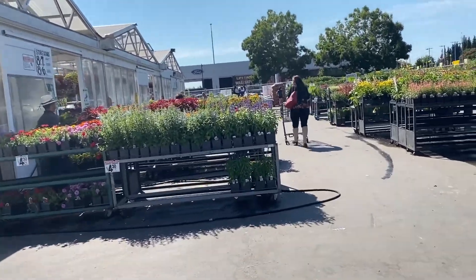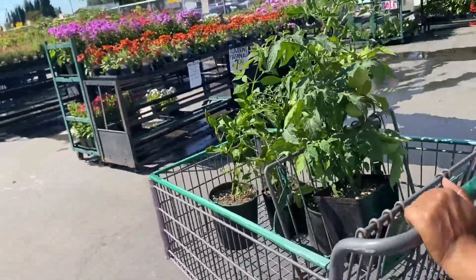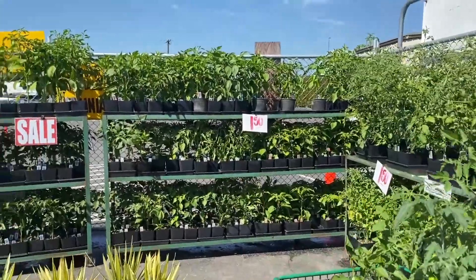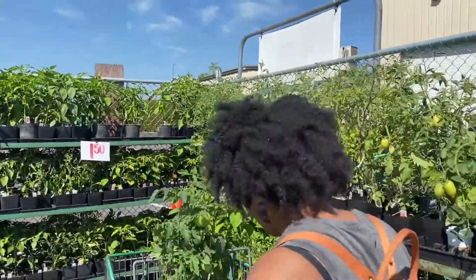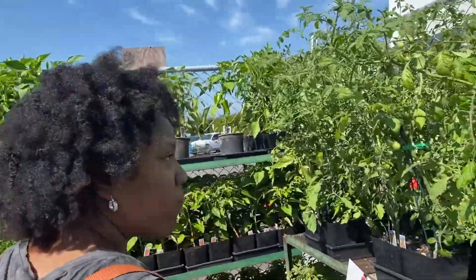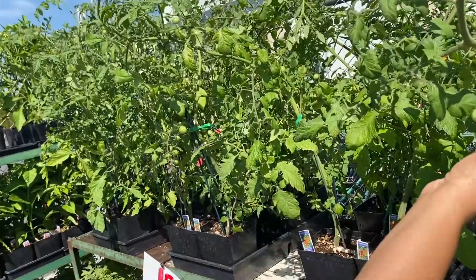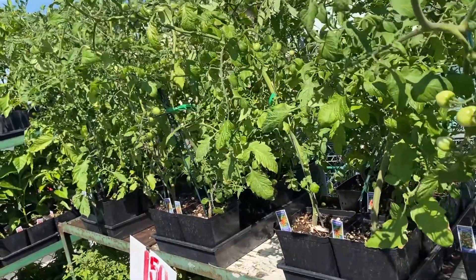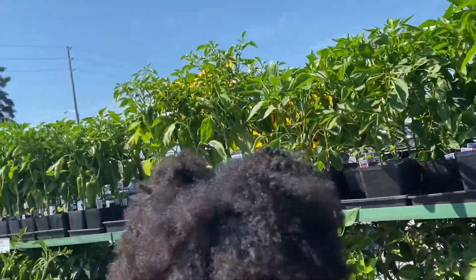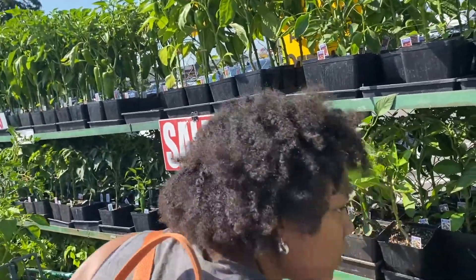So we're making our way into the larger part of the nursery where they have a lot more of their flowers and perennials, and more of those on-sale tomatoes and peppers. They really had a lot of different varieties — it was surprising the selection that they had all on sale, and marked down so low.